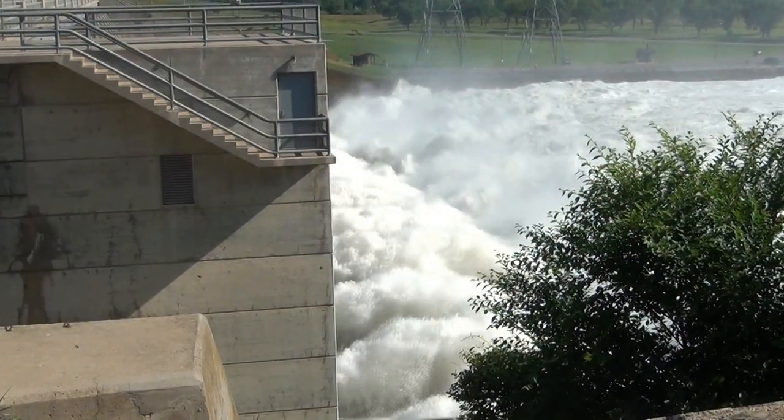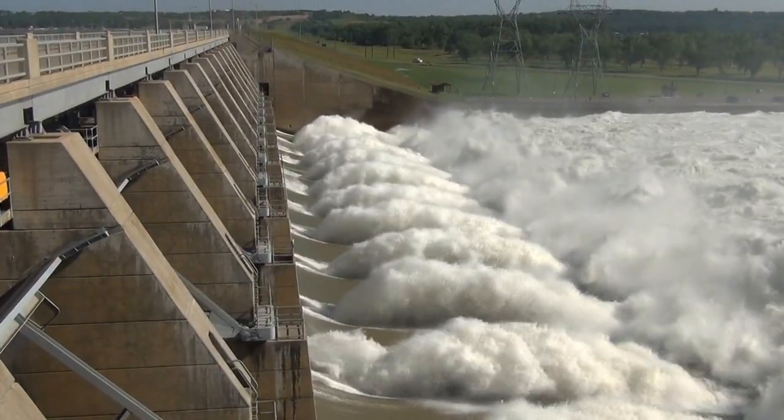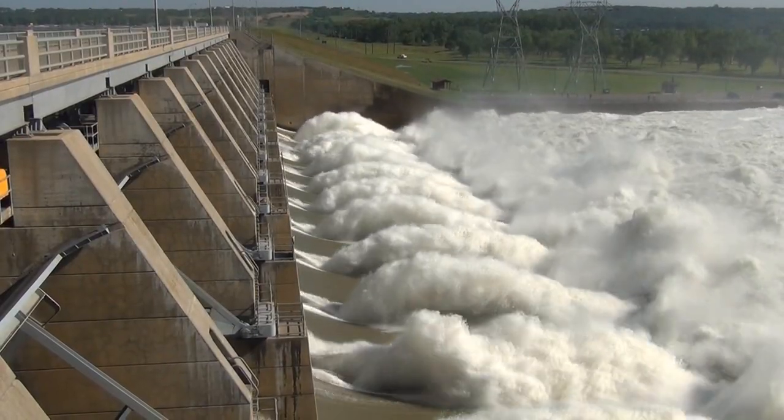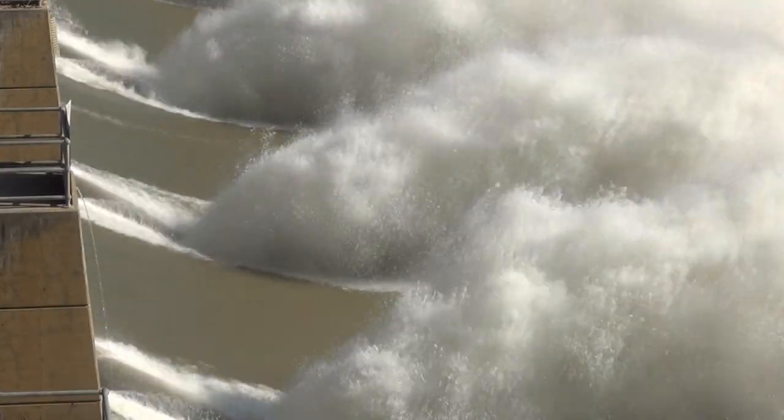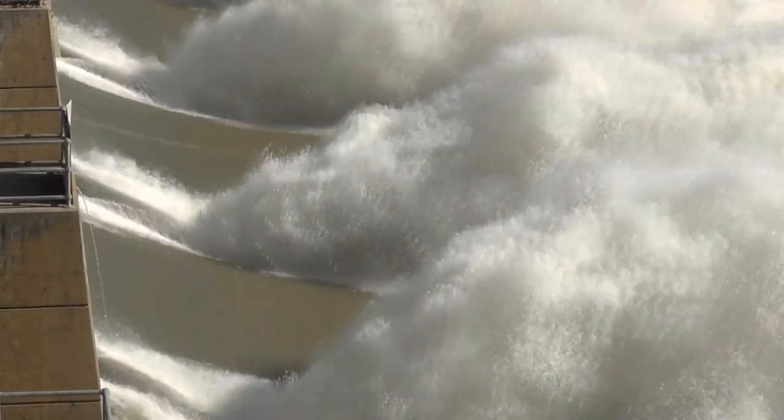Gavins Point Dam is performing very well during this 2011 event. It is performing exactly as it was intended to. When we're passing these kinds of flows, we're more watchful of certain things. Our inspections of the spillway go up. Our inspections of the dam go up. And between the earthen dam and the spillway and the power plant portion of it that serves as a dam, we are totally satisfied with the way the dam is performing right now.